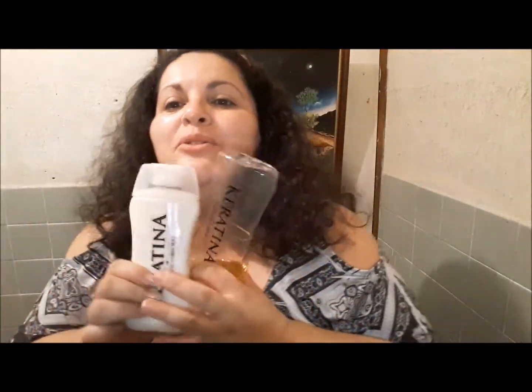En cuanto a jabones, en cuanto a exfoliantes, para el cabello, a mí me gusta todas las mañanas utilizar este shampoo de queratina que no tiene sal. Mi cabello, mi cara, todo es grasoso. Al ser un shampoo sin sal, el exceso de grasa que tengo se elimina. Este producto me ha salido muy bueno con respecto a eso.